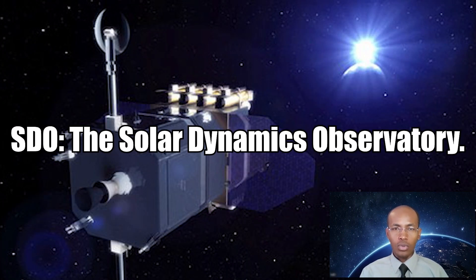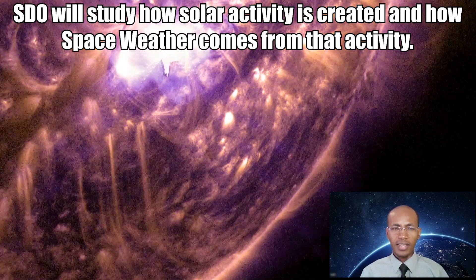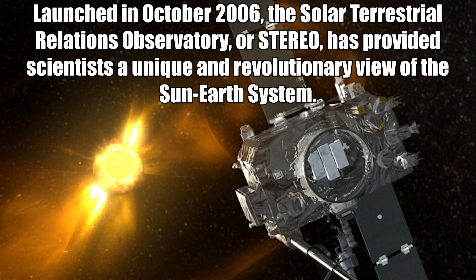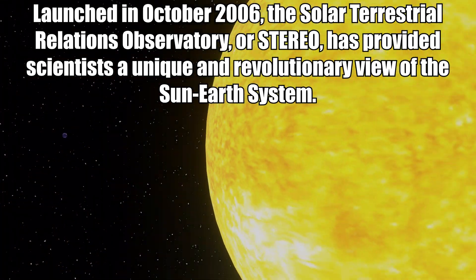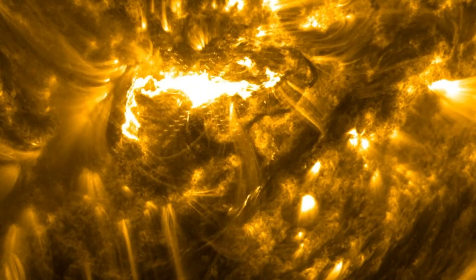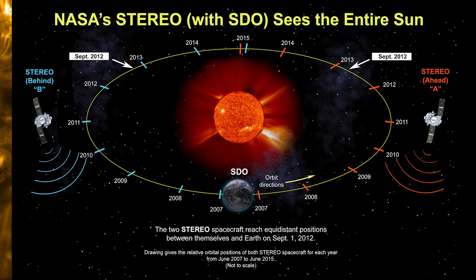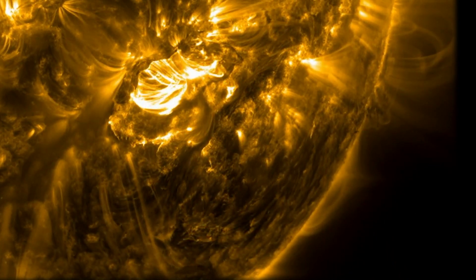Next mission: SDO, the Solar Dynamics Observatory, launched February 11, 2010. SDO studies how solar activity is created and how space weather comes from that activity. Also launched in October 2006, the Solar Terrestrial Relations Observatory — STEREO — has provided scientists a unique and revolutionary view of the Sun-Earth system. Composed of two nearly identical observatories, one ahead of Earth in its orbit and the other trailing behind, STEREO has traced the flow of energy and matter from the sun to our planet Earth.